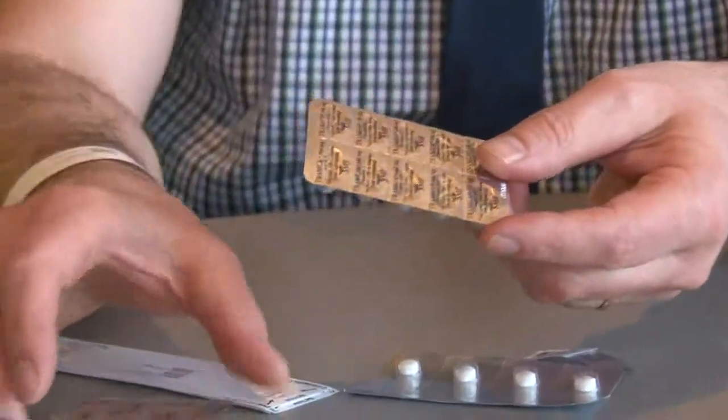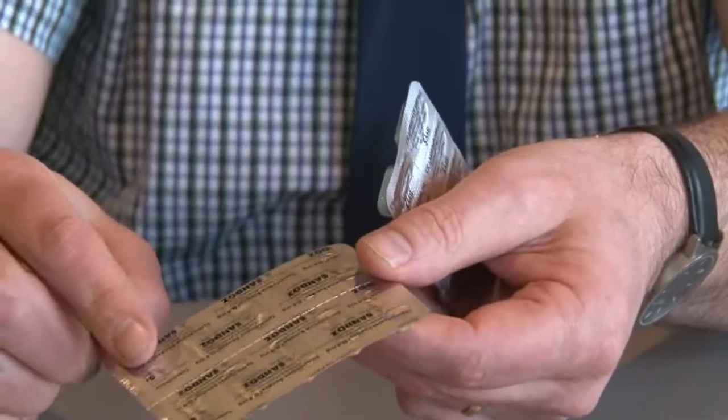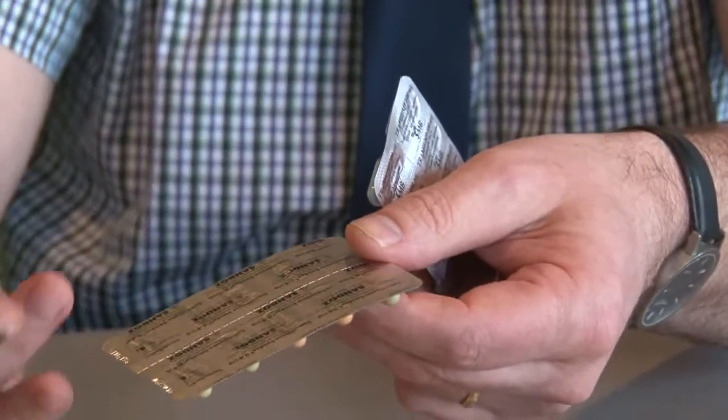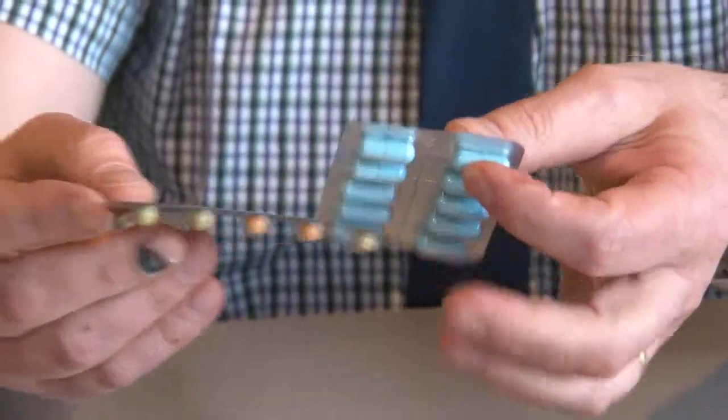Here we have some attempts at single-dose packed medication — we can tear them apart. But what we see is that we don't have the information about the brand name, the dose, or the product available on every pill. So this is quite a lost effort.